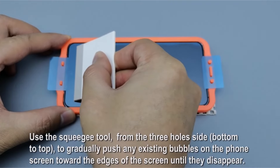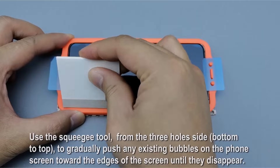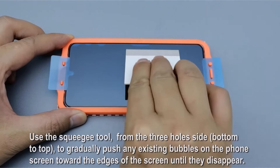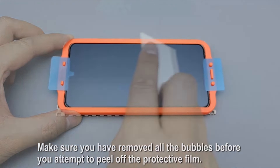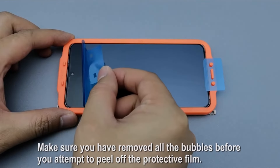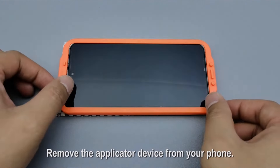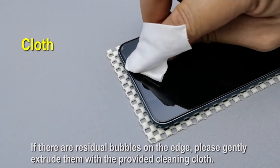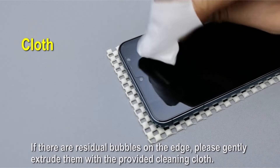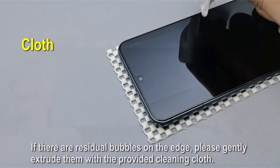The package includes four screen protectors, wipes, dust removers, an installation guide, an installation tool, cleaning cloths, and a non-slip mat. The easy installation process is aided by a guidance frame to prevent bubbles. With a case-friendly design, the protector does not cover the entire screen, ensuring compatibility with most cases. The product comes with a 100% satisfaction guarantee, backed by a 24/7 customer service team for any inquiries or issues.